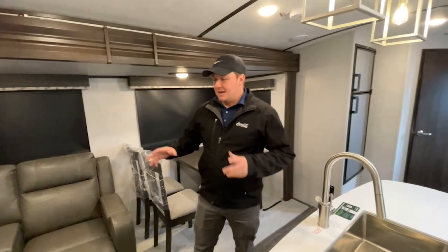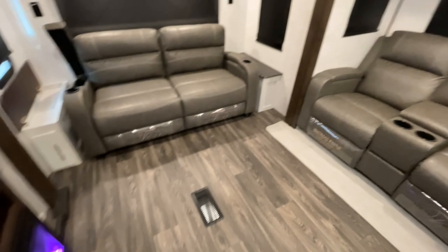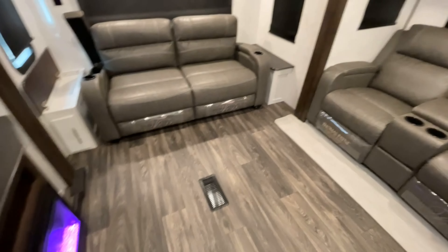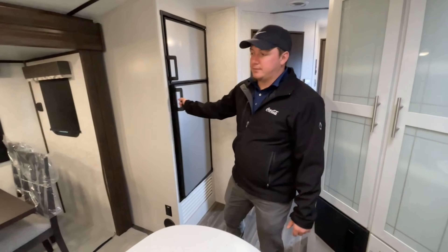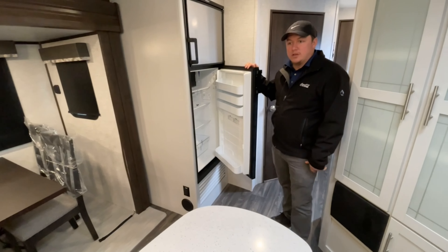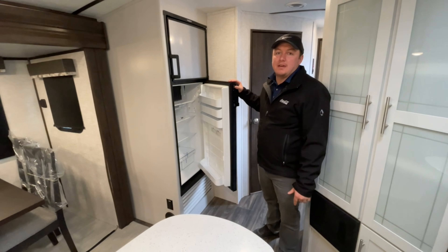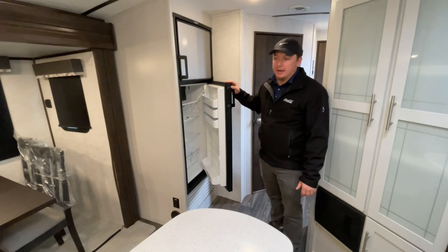One other awesome thing — there's no carpet in here, so there's no chance of getting dog fur or dog hair. They use marine grade flooring inside your slide that's gonna be nice and easy to wipe up and clean off. And here you've got the nice Dometic gas-electric refrigerator — these are gonna run off propane, so you can keep your stuff nice and cool when you're way out in the boonies.